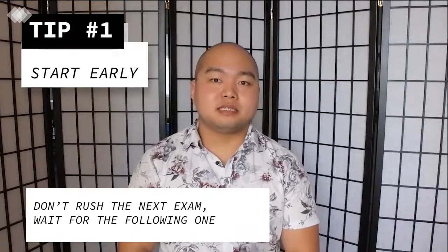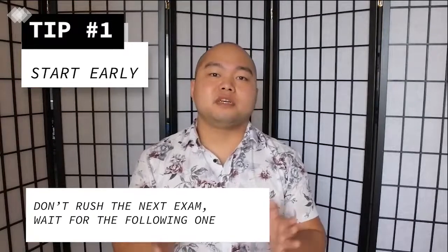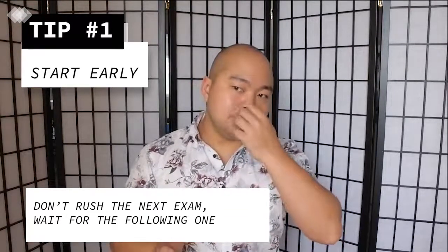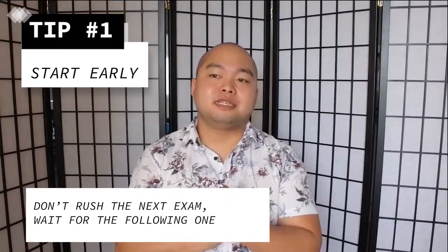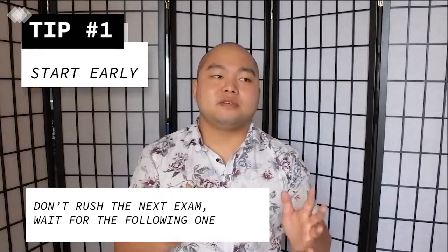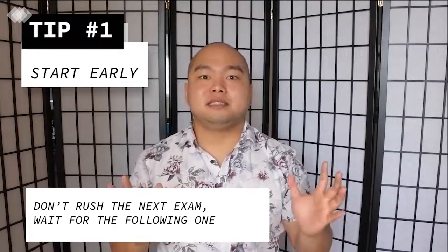Tip number one: start early. I started studying one year before I knew I was going to take the part 2 exam, and that gave me enough time to do my logbook, fill up the holes in my experience, and start studying all of the material. I would probably skip the next exam session and take the one after that to give yourself enough time. Otherwise you'll probably end up having to take the exam twice, and that's not a good experience.